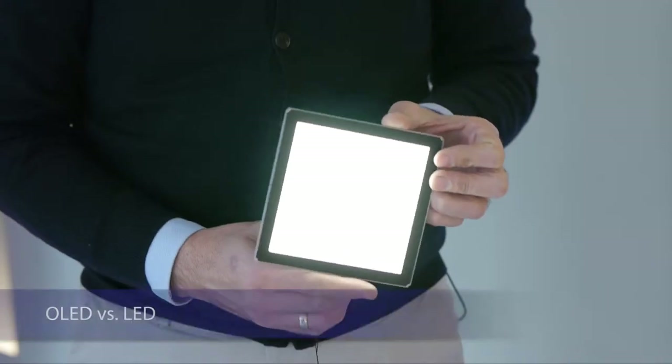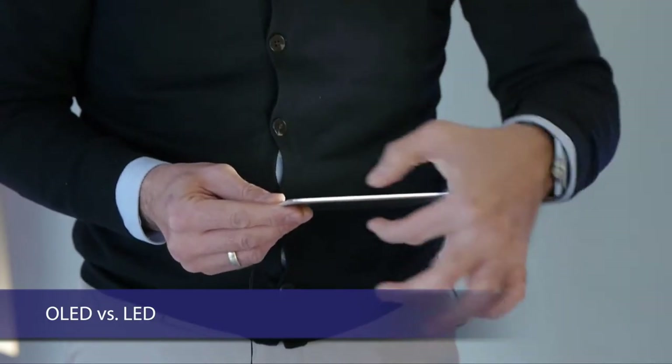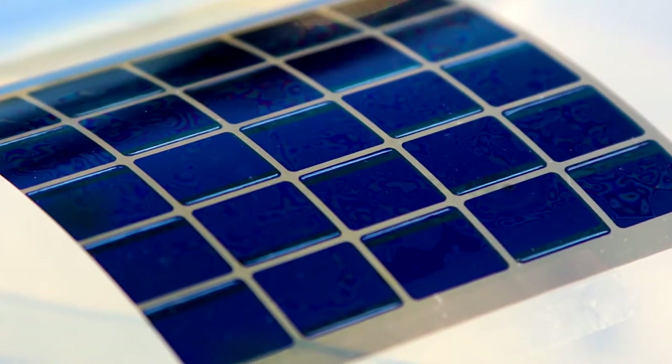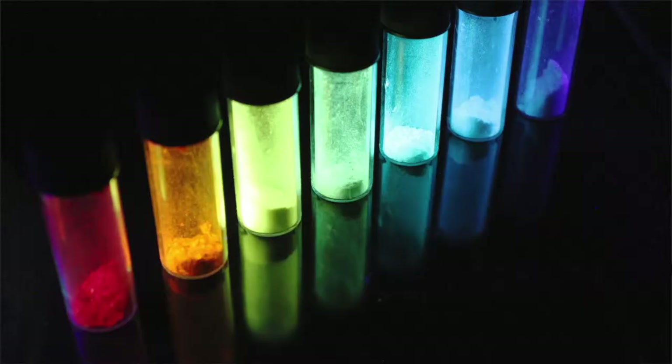OLEDs are among the extremely few light sources that we know that are truly wide area light sources. OLEDs offer the whole range of advantages that also apply to organic solar cells: they provide mechanical flexibility, they allow free choice of color, we can engineer them to be transparent, and ultimately we hope to even be able to print them.